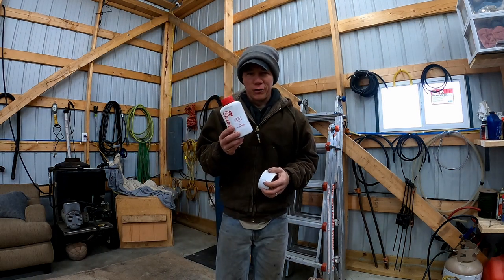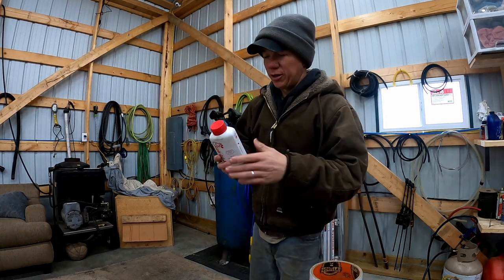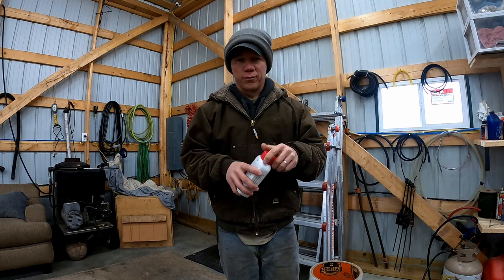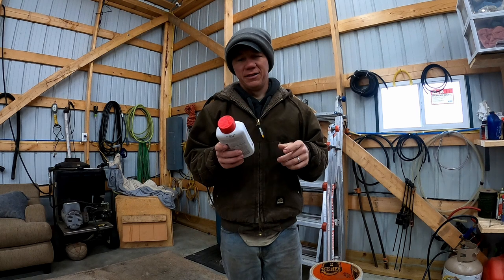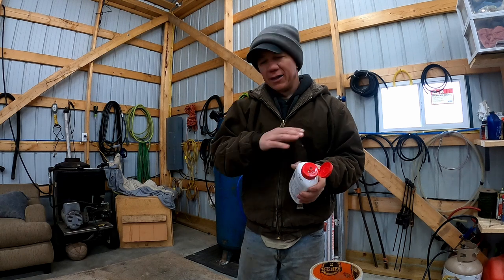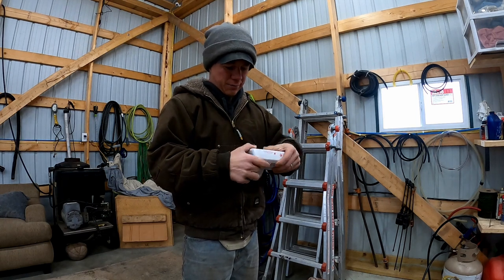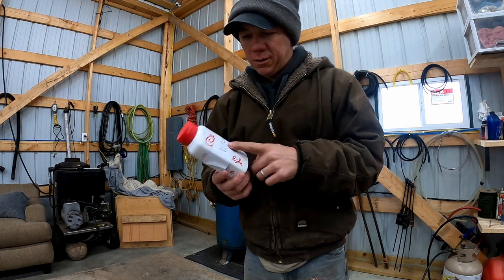I don't know how many of you have had Chick-fil-A sauce, but these bottles have caps that unscrew so you can clean the whole thing out and put oil or WD-40 in it. I really like putting WD-40 in it because you can spray it — it's great for covering a whole area. We don't want any confusion with people thinking we have edible Chick-fil-A sauce in the shop.